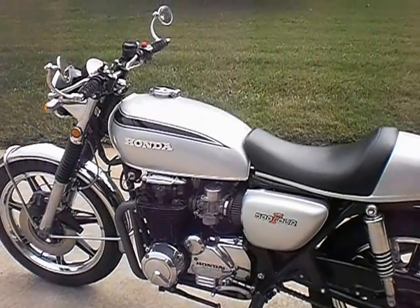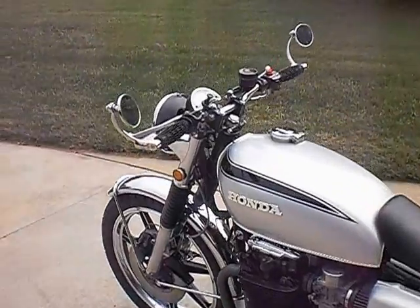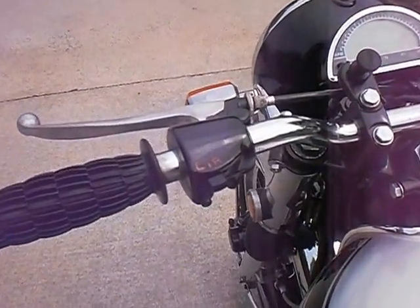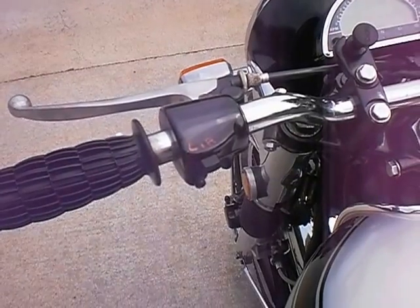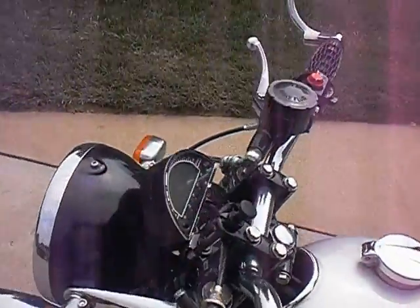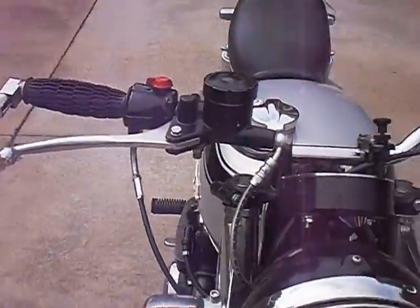Super sport stripe, 400F handlebars with internal wiring, rebuilt switches, David Silver Spares master cylinder, braided hoses.